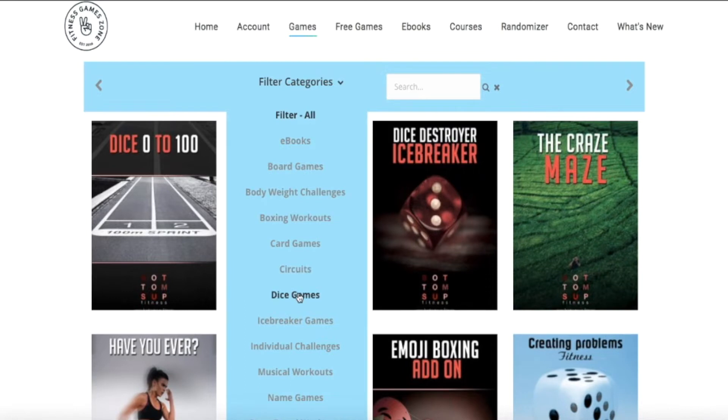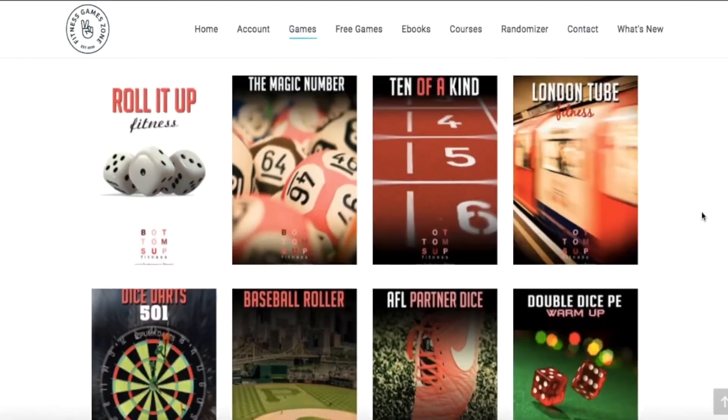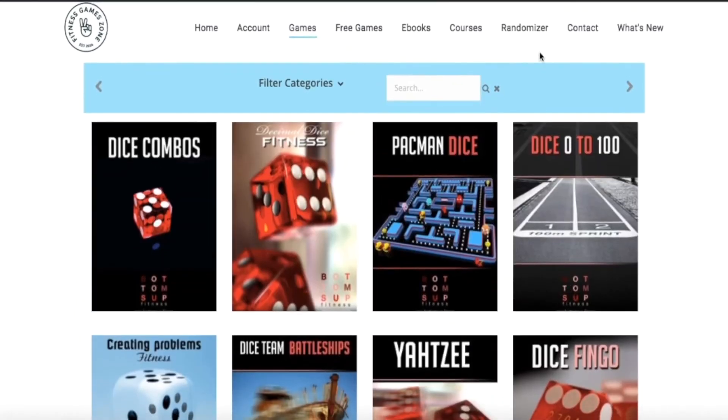You can search our 16 different categories. Click on one, like dice games as I've just done, and they will all pop up. All you need to do is click on one, watch the video, download it, and you can go and do it.